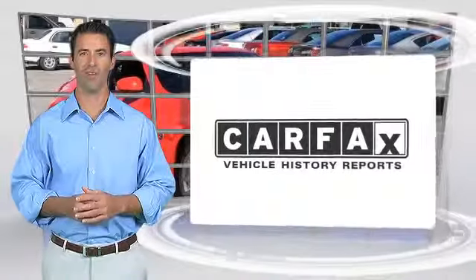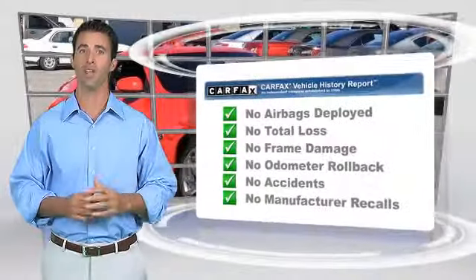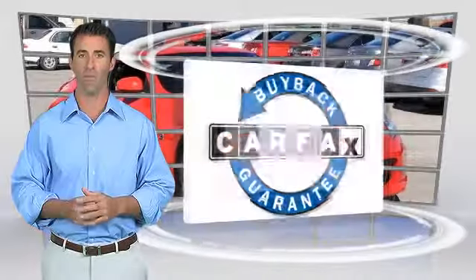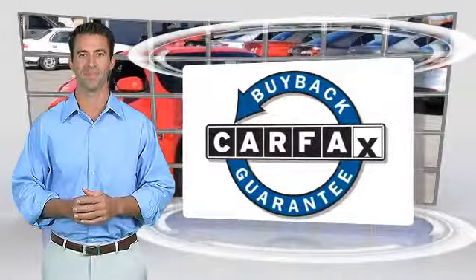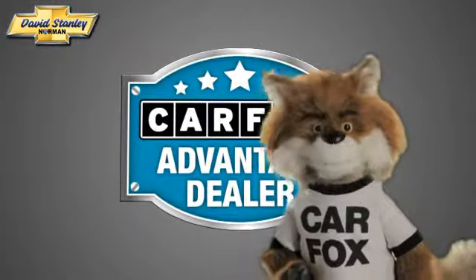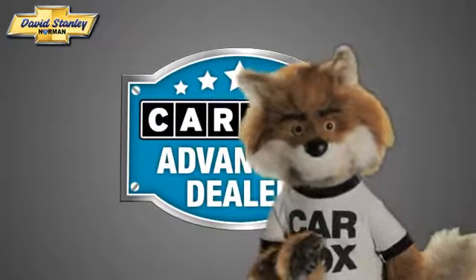Here's another high-quality vehicle with the Carfax Vehicle History Report. Be sure to find a complimentary copy of this report online or contact the dealership. This vehicle qualifies for the Carfax Buy-Back Guarantee. Just say, show me the Carfax at David Stanley Chevrolet of Norman, a Carfax Advantage dealer.